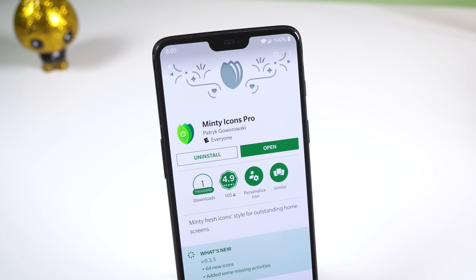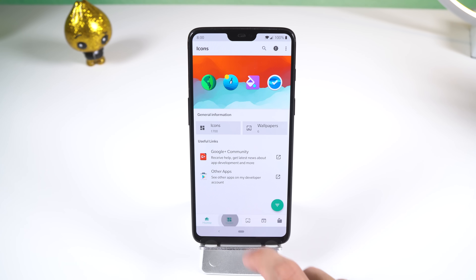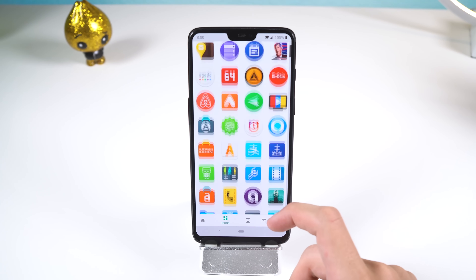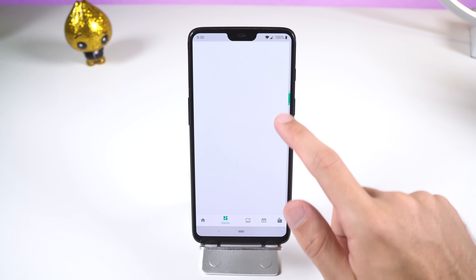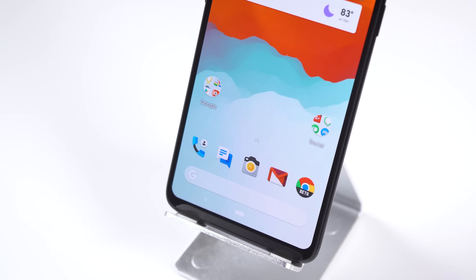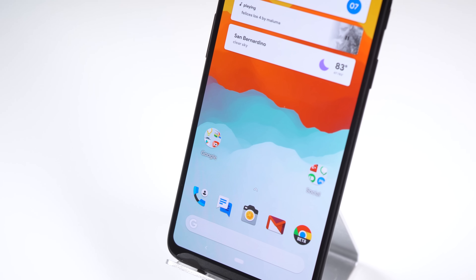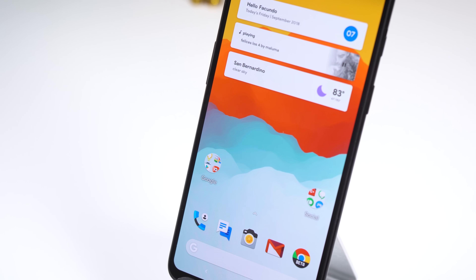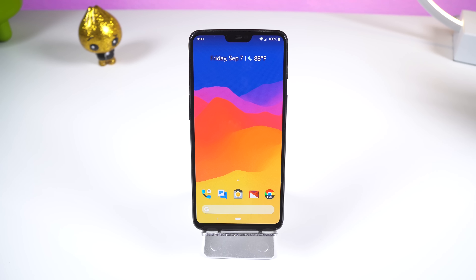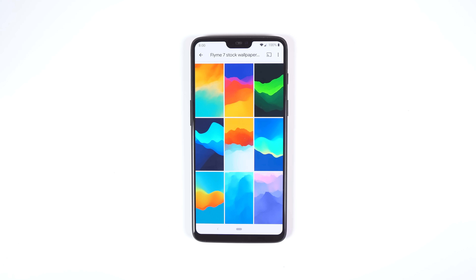The icon pack I have installed is called Minty Icons. I have the Pro version, but there's also a free version if you want to give it a try. This pack provides your icons with a bit of a refresh and a material look. It has 1700 icons to choose from and the developer handcrafted each one with great detail. Moving on to the wallpaper — even though I switch walls very often — the one I'm currently using comes from Meizu's stock wallpaper collection found in their Flyme 7 software update. They're all bright, colorful, and abstract to make your home screen pop. I'll drop that link down below so you can download the entire wallpaper pack.